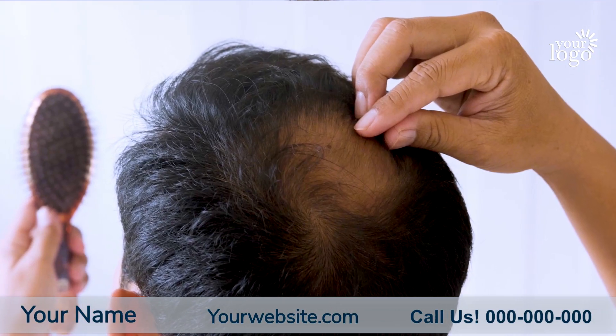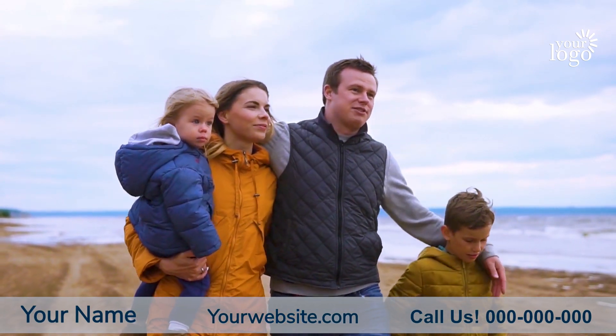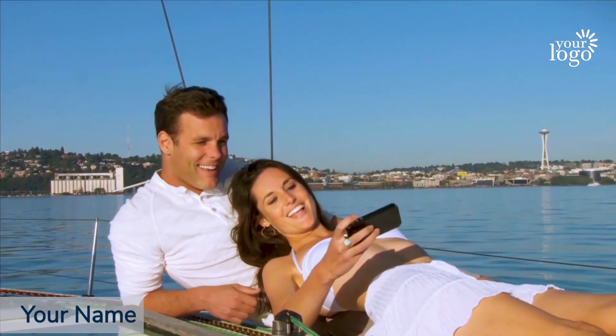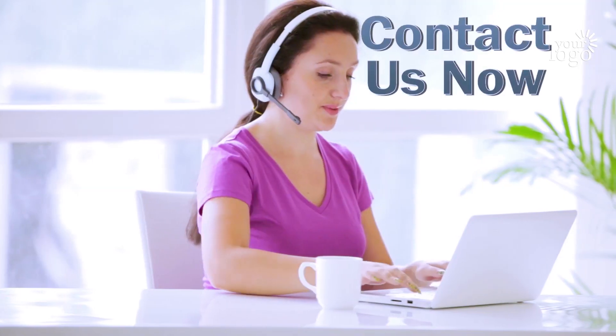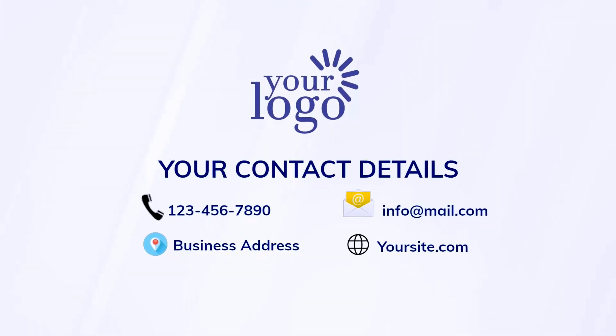With hair restoration, you'll have your hair back in a short time with minimal pain and fast healing time. The best part is, through our grafting technology, we'll replace your thinning areas with your own real hair. So contact us now and let us help you regrow your confidence.